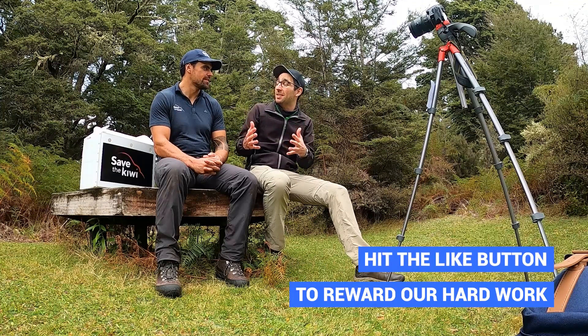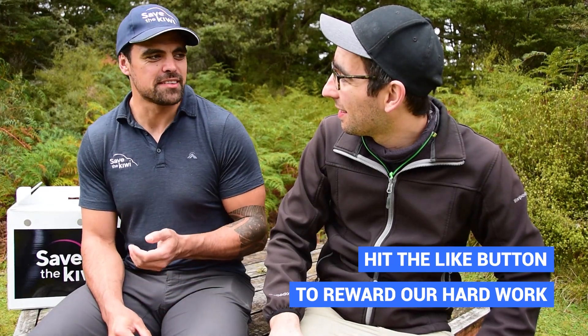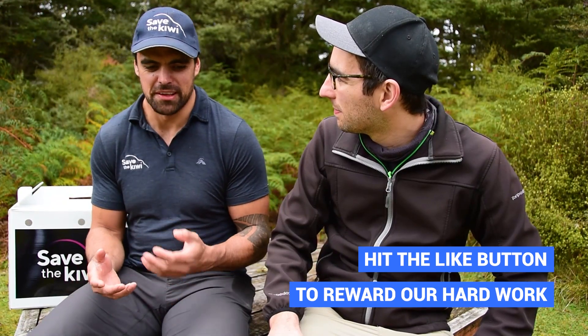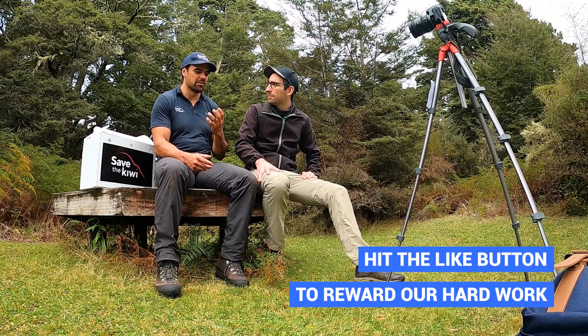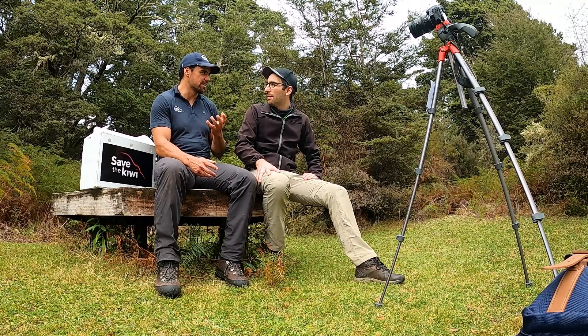Can you pet a kiwi if it gets close enough? No, you can't touch kiwi — they are very sensitive around their bill and face area. They're also quite vulnerable as they don't have a breastbone, so they can easily get crushed. Also, the bigger females and males have very long claws and can actually kick you and do some damage.